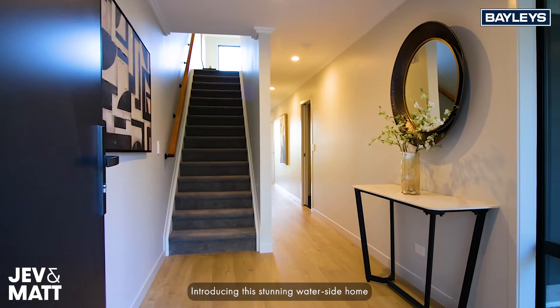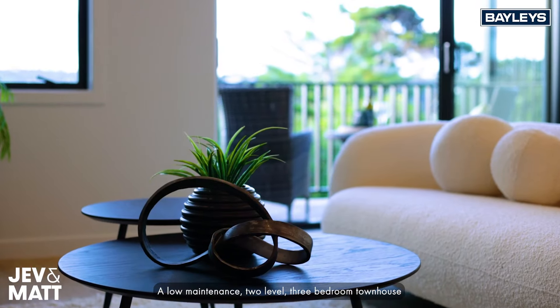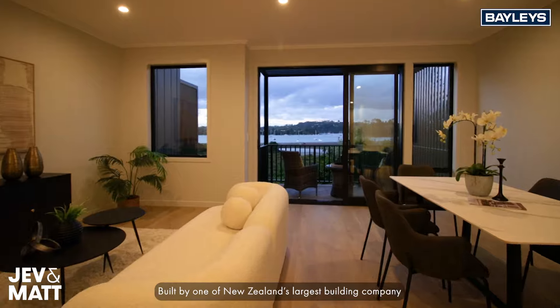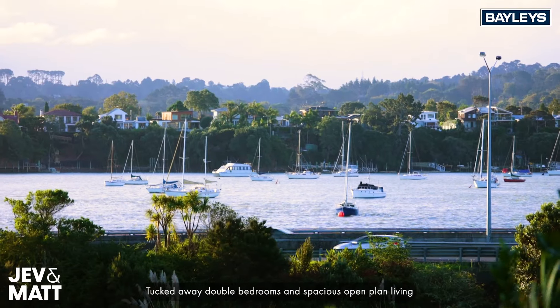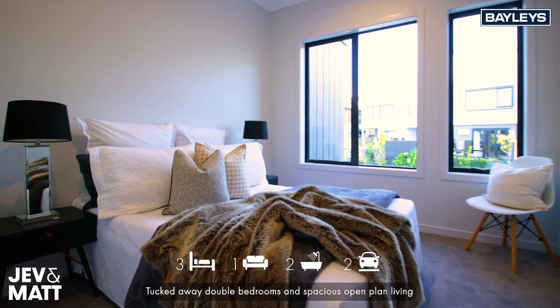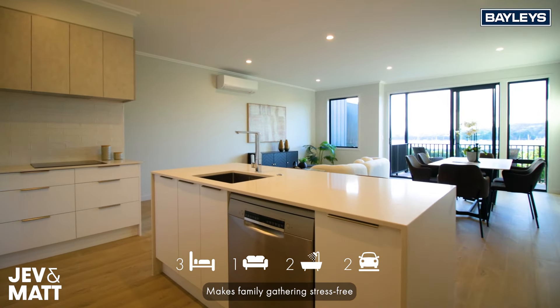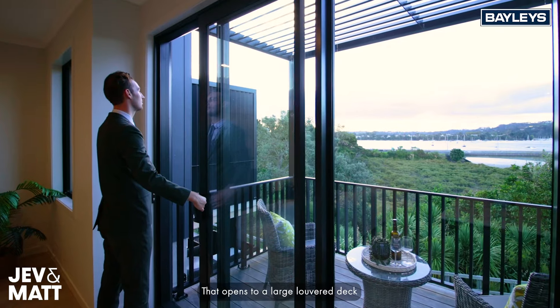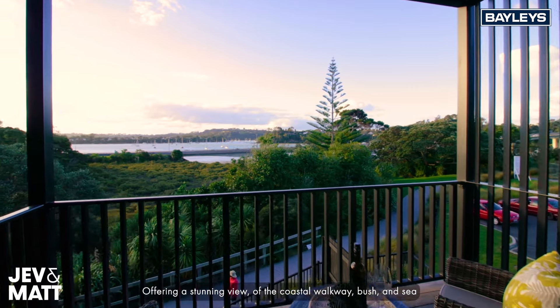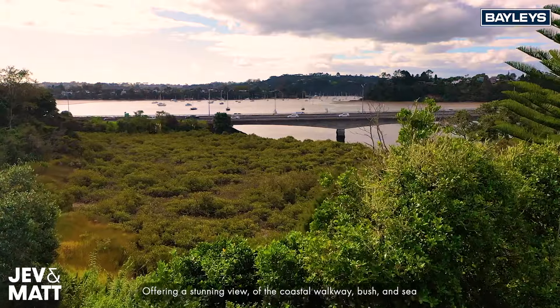Introducing this stunning waterside home. A low-maintenance two-level three-bedroom townhouse built by one of New Zealand's largest building companies, Classic Builders. Tucked-away double bedrooms and spacious open-plan living makes family gatherings stress-free. Indulge in the spacious living area that opens to a large level deck, offering a stunning view of the coastal walkway, bush and sea.